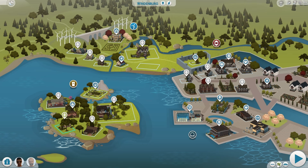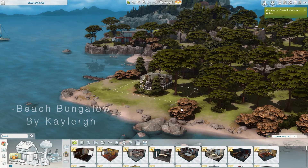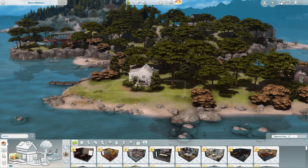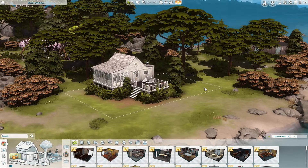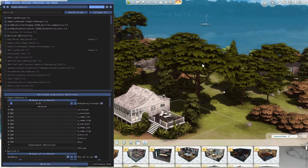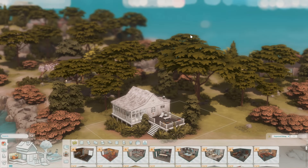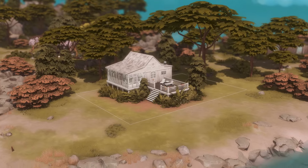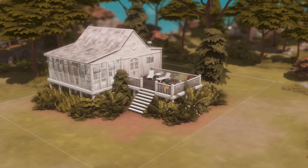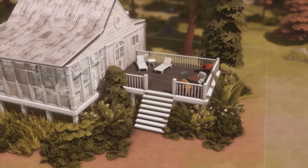I have a few that I've placed already. The first one is by Kaler — I don't know if I'm pronouncing their username correctly — but this is a really cute beach bungalow in Windenburg. Let me change my reshade so we can really get a cozy feel. Here it is, the beach bungalow in all its glory.